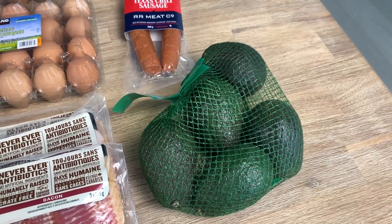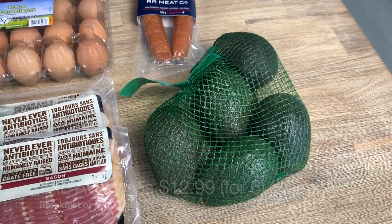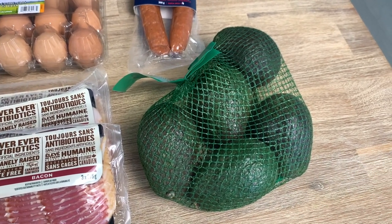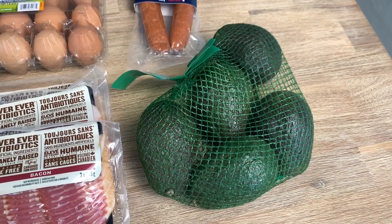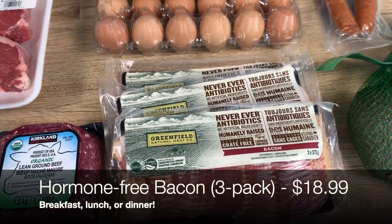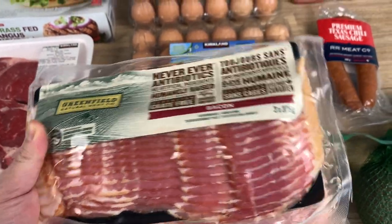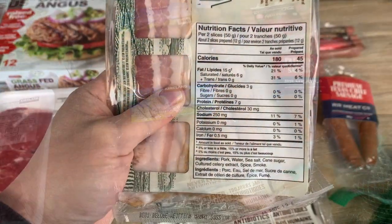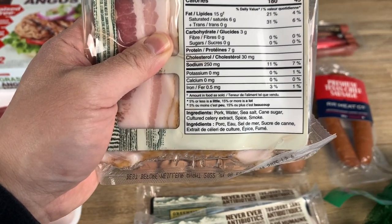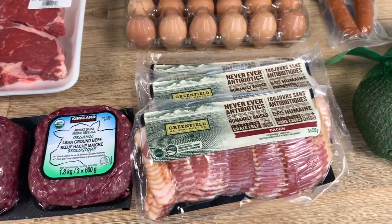Another huge staple for us are avocados. We'll typically go through one or two a day — we serve them with our eggs, include them in taco bowls, make guacamole, or just eat them by themselves. Another big item is bacon. This is a three-pack, antibiotic free with no artificial ingredients. There's a little bit of cane sugar but when you eat three to four pieces we're not too worried — we're not super strict on that.